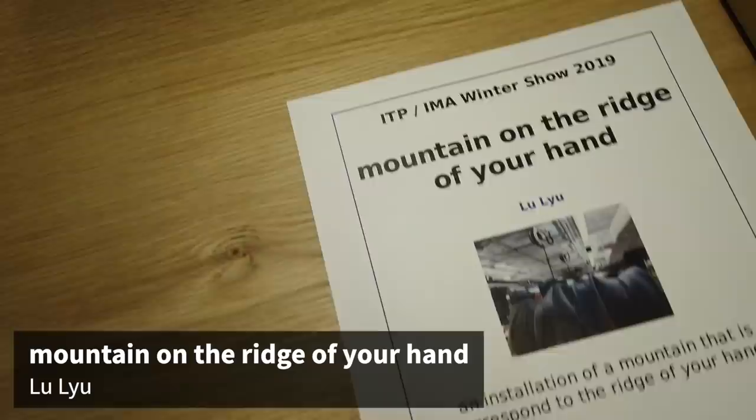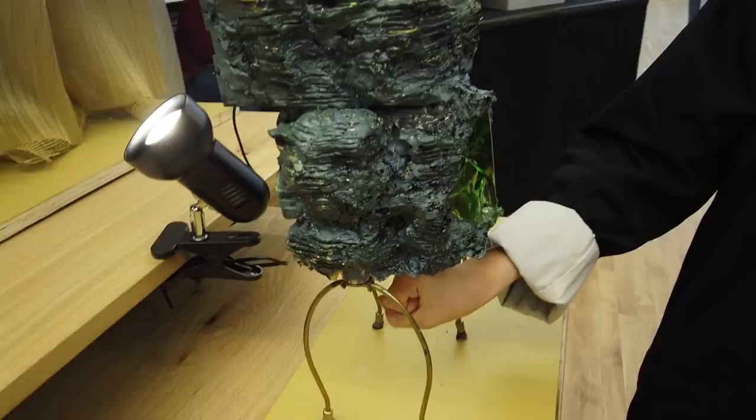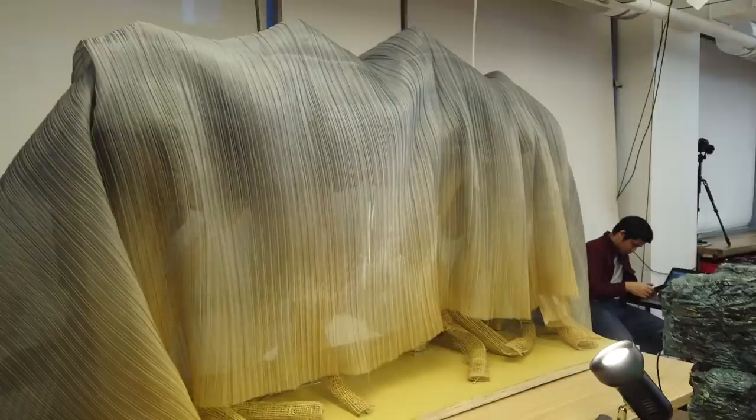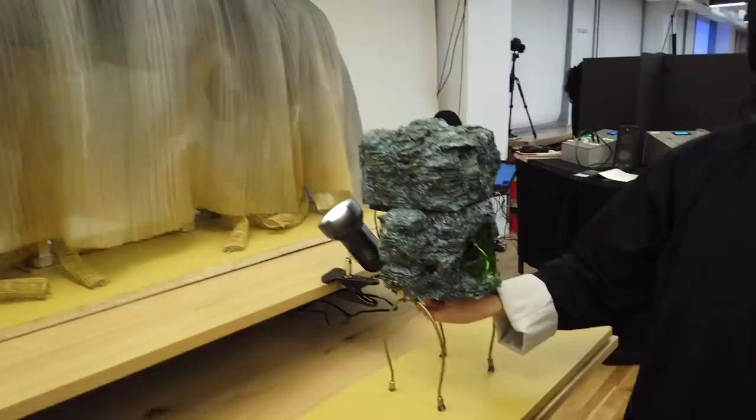My name is Lulu, and this is an installation that shows everybody has a mountain on their ridge of hand. You try out the rock to see what the shape of your hand is, and it will turn into a mountain — your own mountain. I want everybody to have a nature connection when they see the ridge of their hand.